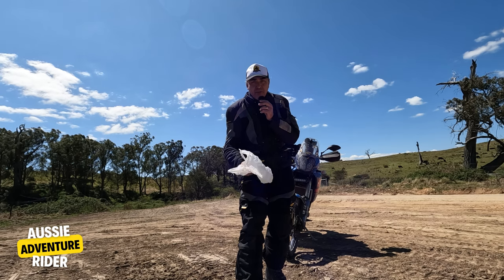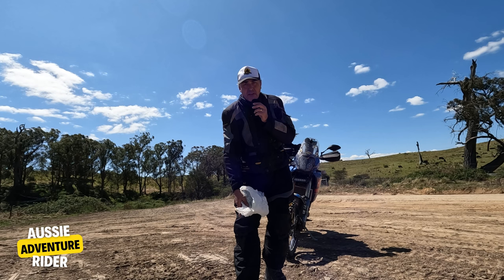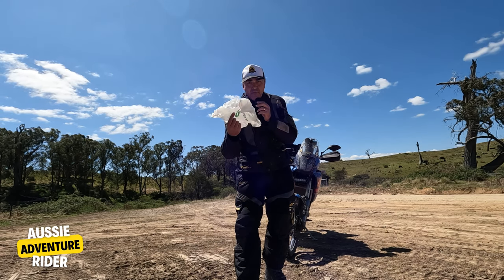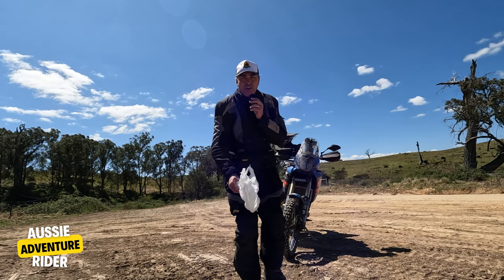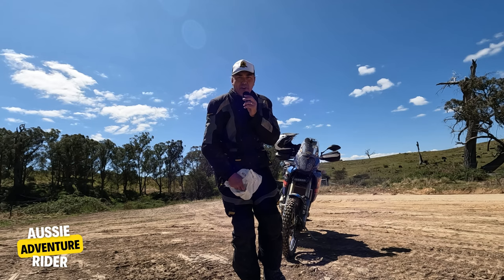Hack number two: plastic bags. Take two of them on every ride. If you get wet boots the day before and you wake up in the morning and your boots are still wet, throw two plastic bags over your socks, over the top, slide into your boots, and your feet will stay dry.